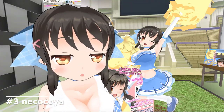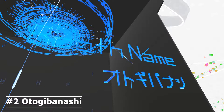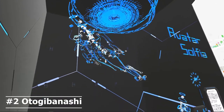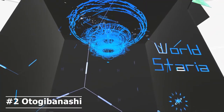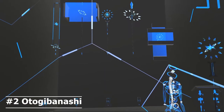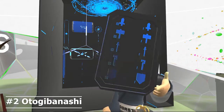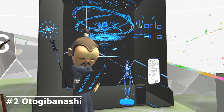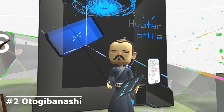Number 2: Otogi Banashi. Nicely stylized booth with a dark grey background and blue lines. Well-made animated objects are entertaining. It's like an Apple Store meets the opening scene of Ghost in the Shell. Various weapons meet smartphone and tablet — a handy, practical tool is always compelling, even in the VR world.